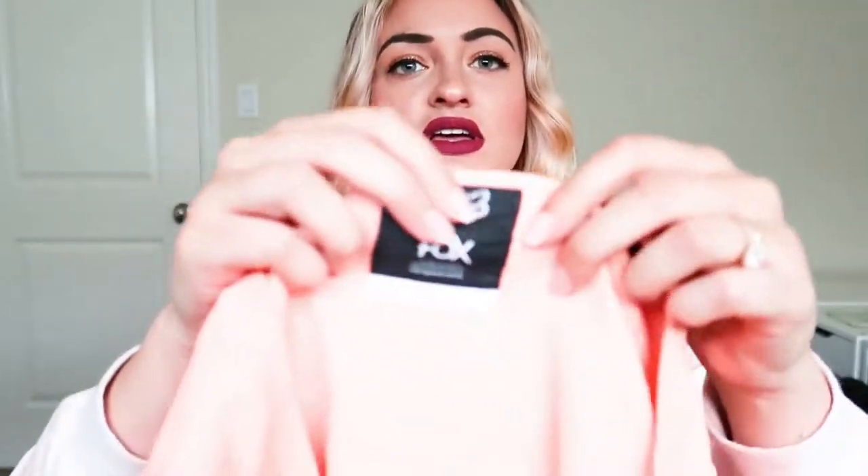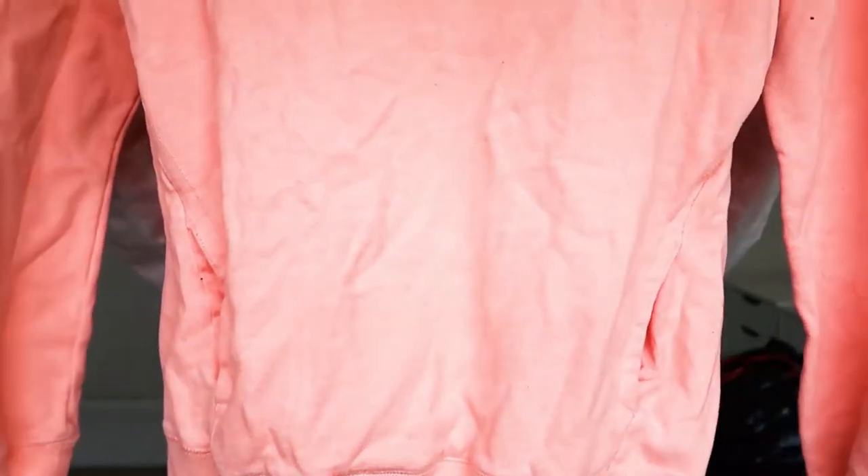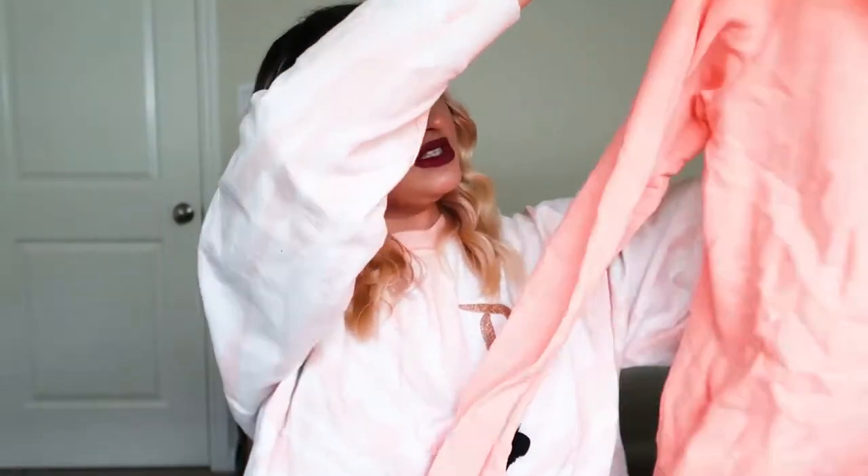We have Fox — made in China. Fox. This looks like maybe some sort of streetwear; I don't really know, but it is a really cute color and I'm definitely going to sell that.